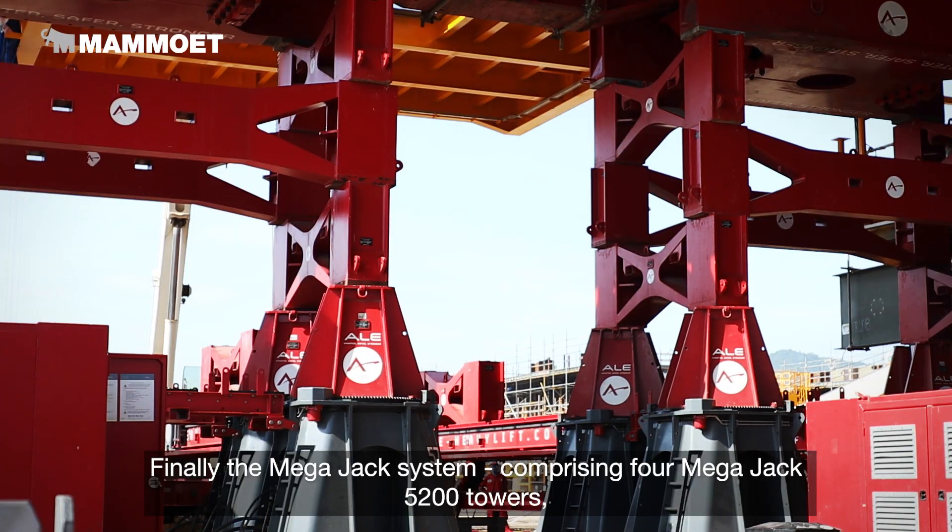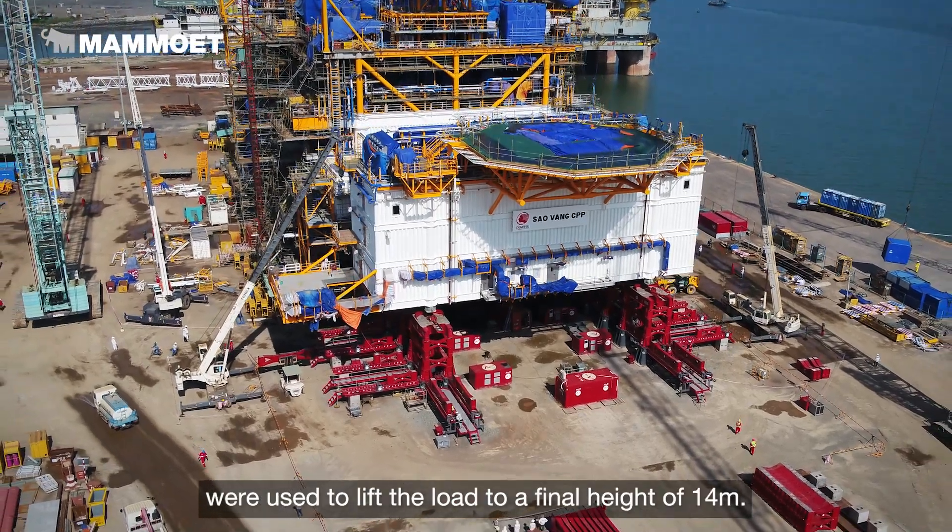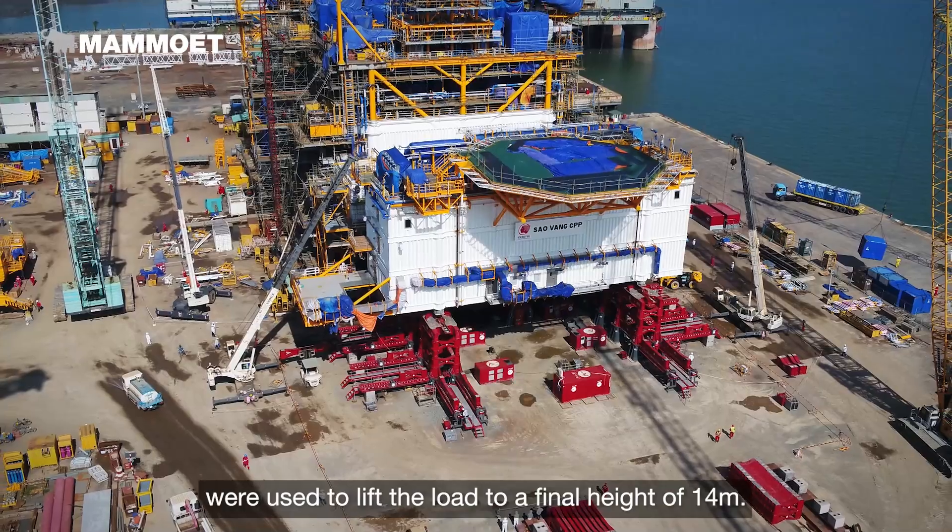Other MegaJack 5200 towers, each with a capacity of 5200 tons, were used to lift the load to a final height of 14 meters.